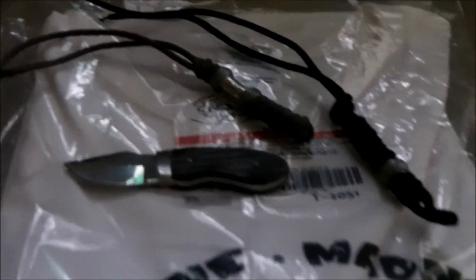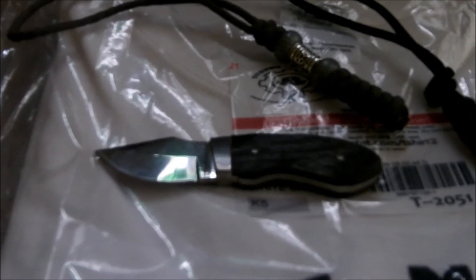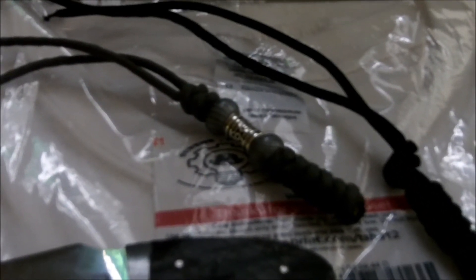You will also get the Tactical Chipmunk necker knife that I made, right there, and you will get two lanyards that go with it. Even though there's no lanyard hole, you can put these lanyards on anything you want. You'll get a gray one with the beads and the lanyard tube, and a black tactical one — so you'll get two lanyards and the Tactical Chipmunk, as well as the new Serene Madness t-shirt in size large.